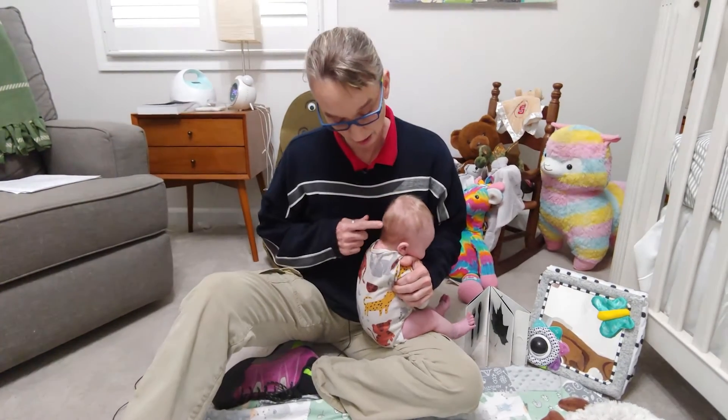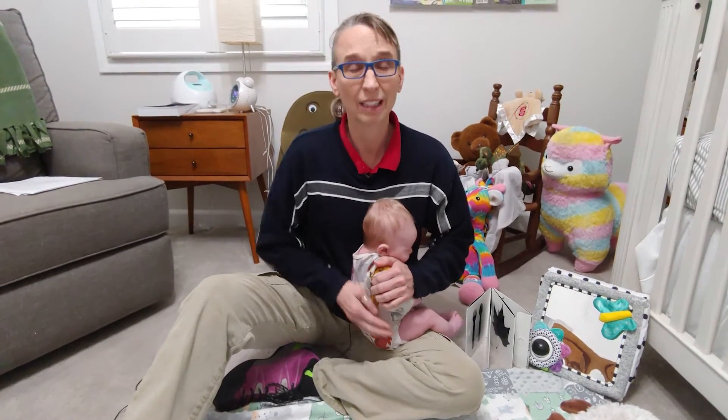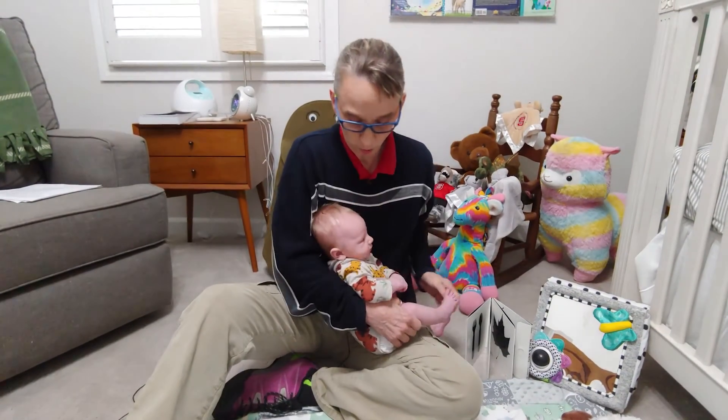Bodhi does not have torticollis, so he has a nice shape on the back of his head — not flat on either side. But like I say, 90% of children with torticollis have that flattening on the back of their head, on the side that they rotate their head to.